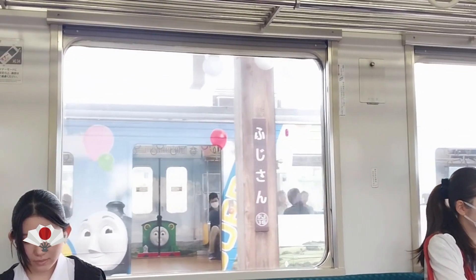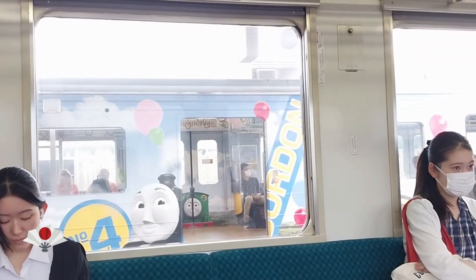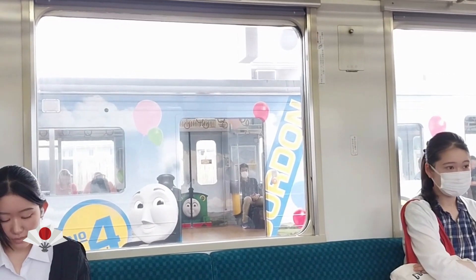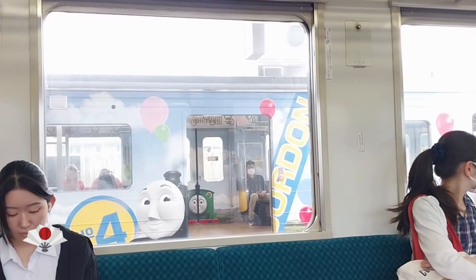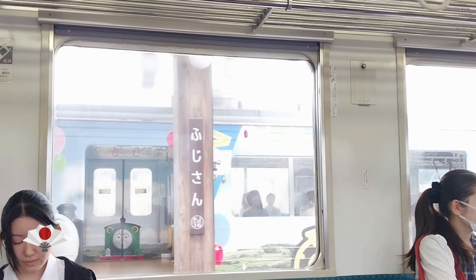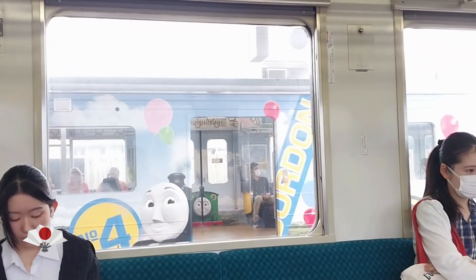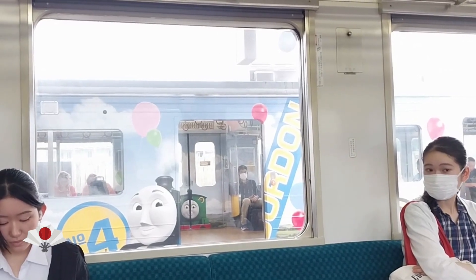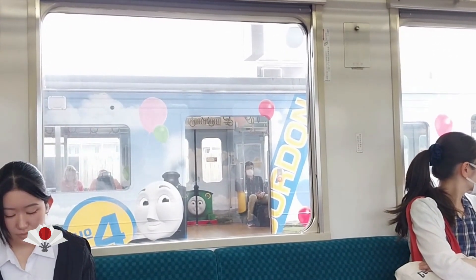You can see these trains are Thomas-themed — based on the Thomas cartoon series. They are built on the theme of Thomas. There are many theme trains in Japan: Hello Kitty theme trains in pink, Shin-chan trains, and all kinds of theme trains, which is very exciting and unique in Japan.